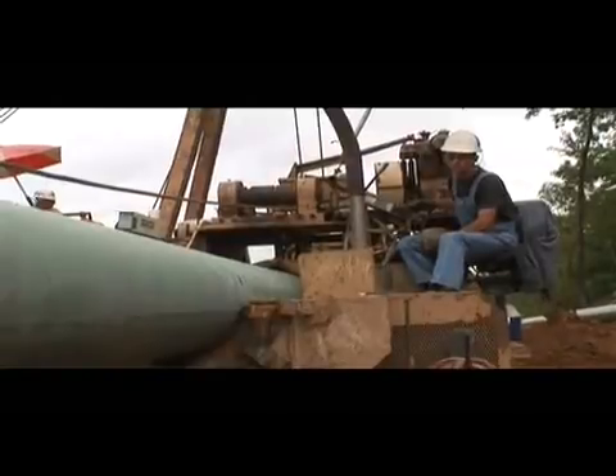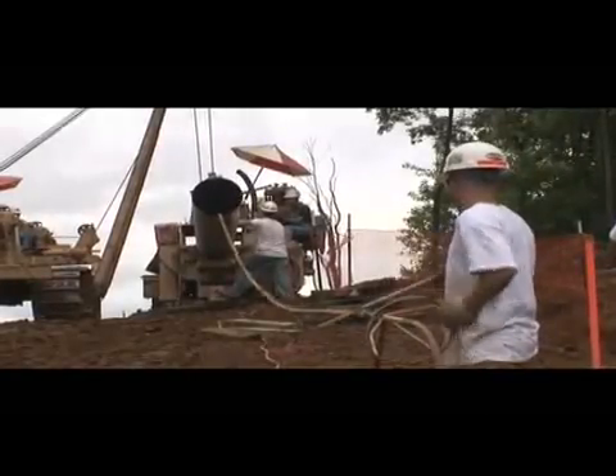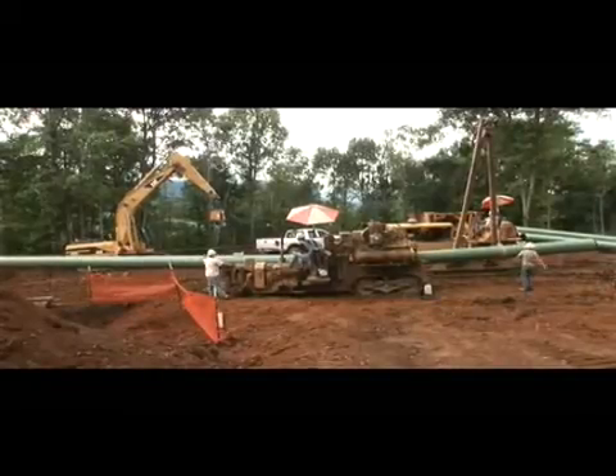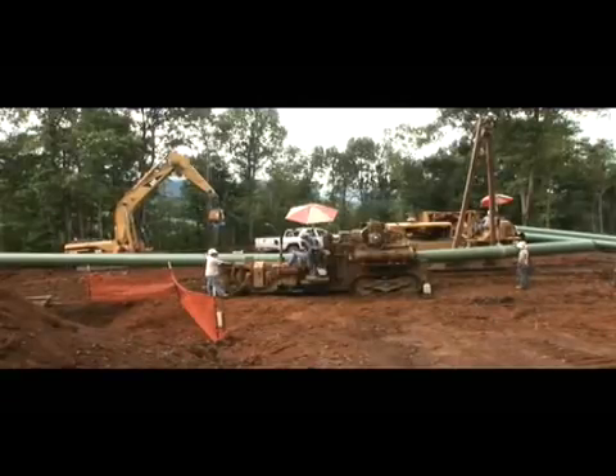As necessary, the pipe joints are bent to follow the route of the pipeline and contours of the ground. A specialized pipe bending machine is used. The amount of the bend in the pipe section is limited to avoid damaging the pipe or coating.